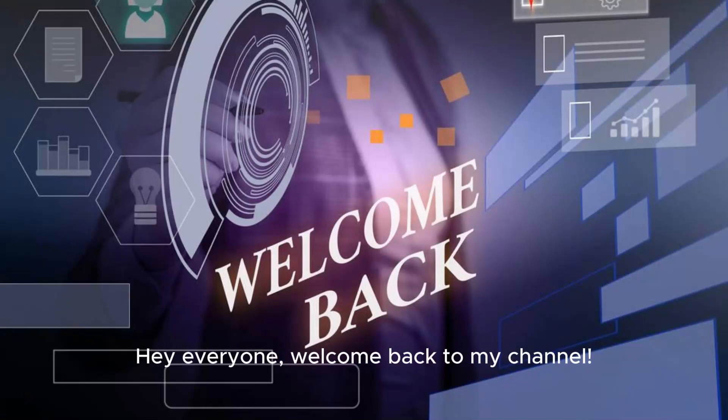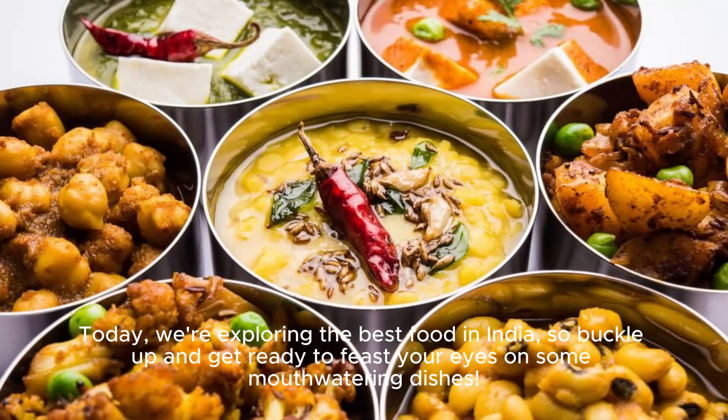Hey everyone, welcome back to my channel. Today, we're exploring the best food in India, so buckle up and get ready to feast your eyes on some mouth-watering dishes.